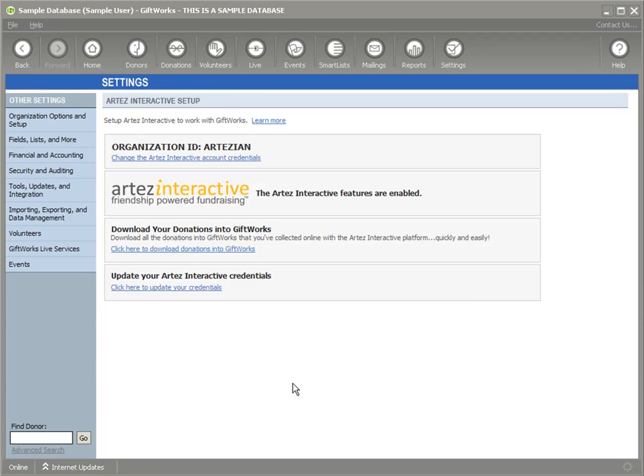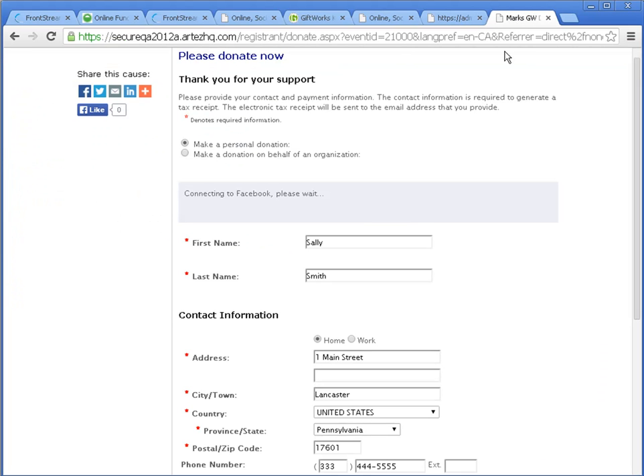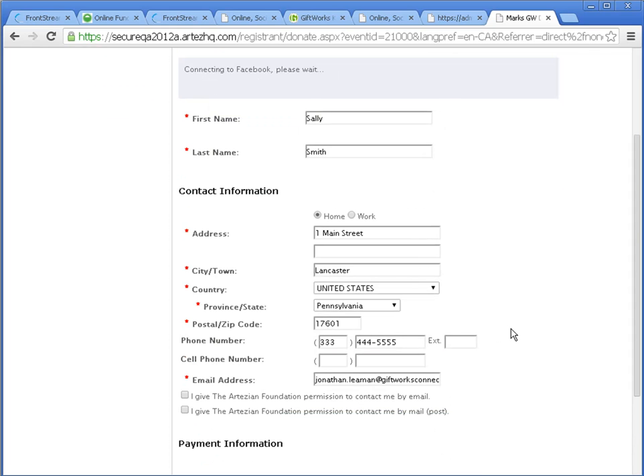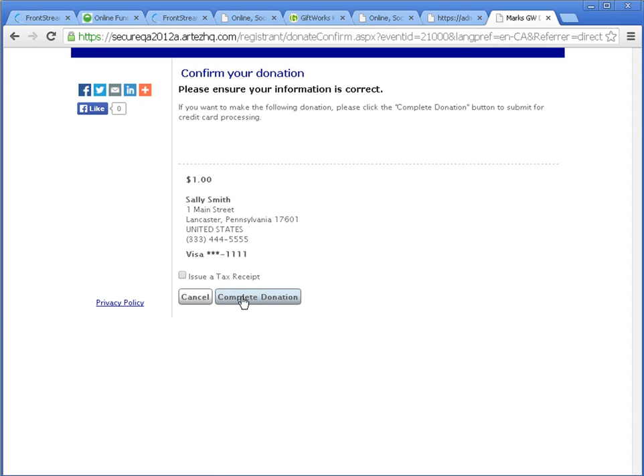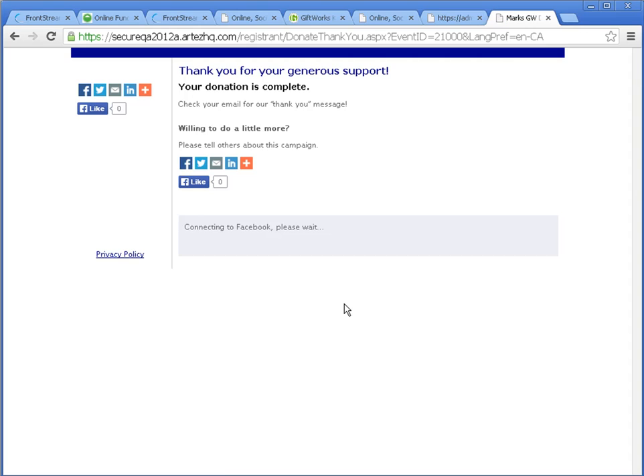As donations are collected using the Artez Interactive solutions, you will then be able to download those donations into GiftWorks. To demonstrate that, I'm going to show you the simple Donate Now page that has been configured for this account. Here's a donor who has clicked on a button on your website, or a link sent in an email or social media page, and they've been brought to their Donate Now page. They have entered their information — this is Dolly Smith — along with credit card information. They click Continue and go ahead and complete that donation. That donation is now complete, received by the organization, and is now available to be downloaded into GiftWorks.